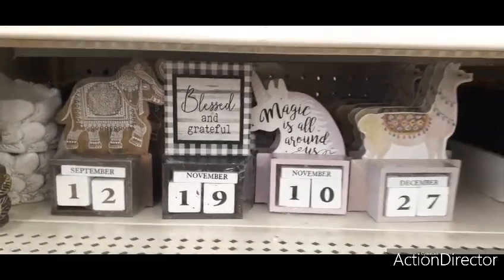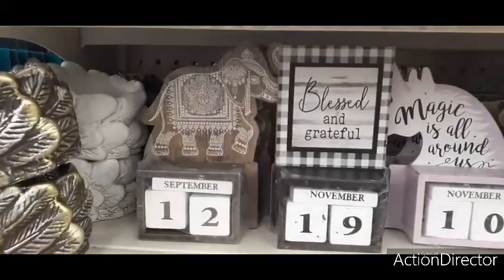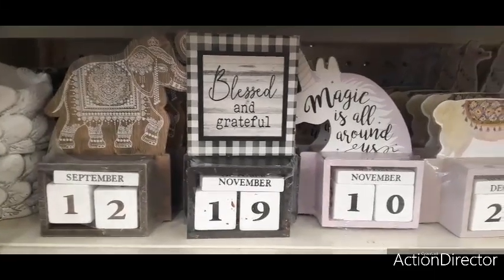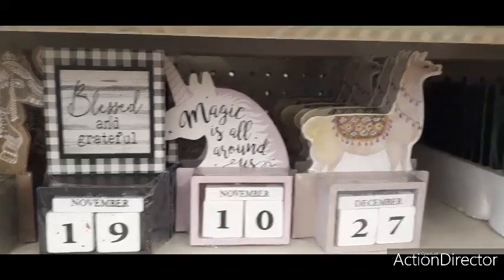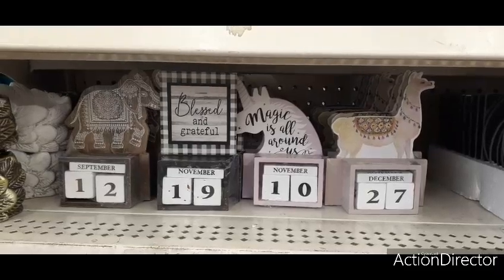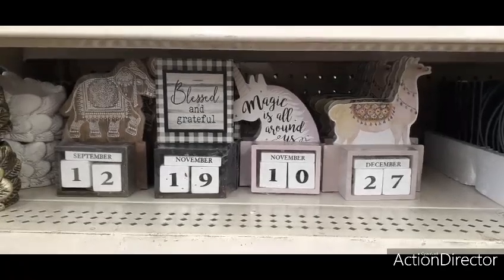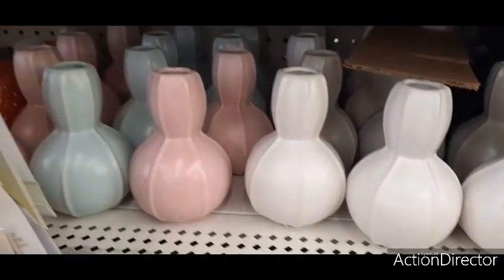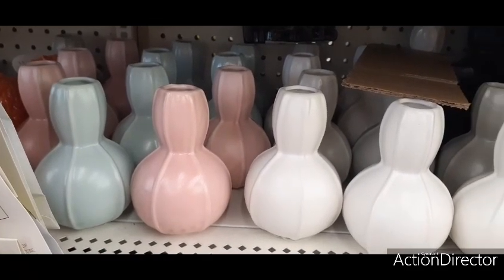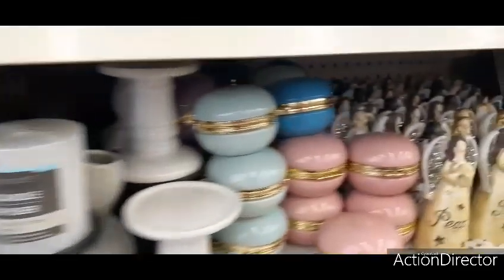Hello friends, we're at Dollar Tree and look at these super cute calendars — you have the elephant, the buffalo check that says 'blessed and grateful,' the unicorn, and the llama. These are absolutely perfect for gift giving. They also have these beautiful vases that would make great gifts, in teal, pale pink, and matte white — absolutely gorgeous and fully stocked.